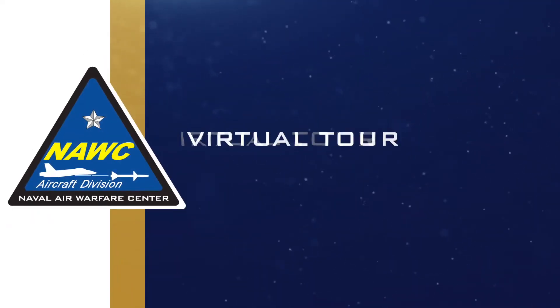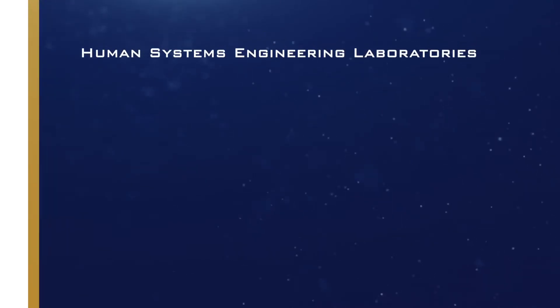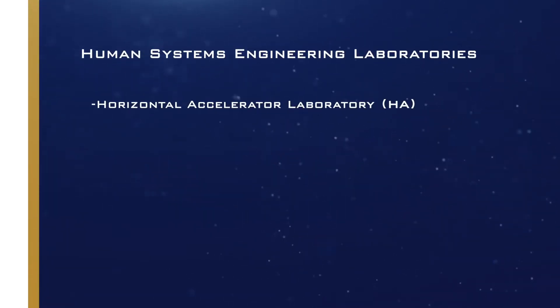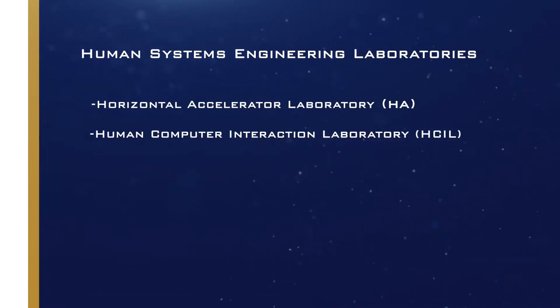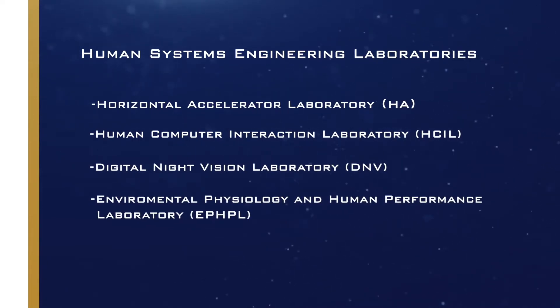Welcome to the Human Systems Engineering Department Virtual Tour. We'll be exploring the Horizontal Accelerator Lab, the Human-Computer Interaction Lab, the Digital Night Vision Lab, and the Environmental Physiology and Human Performance Lab.